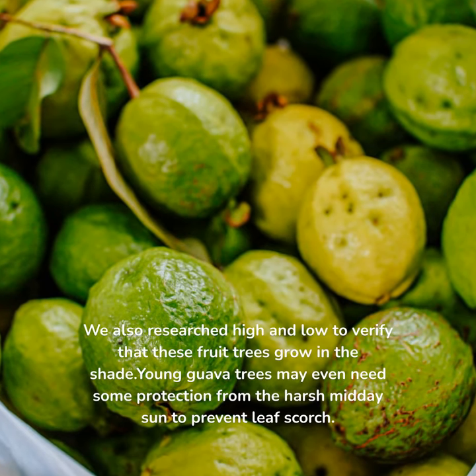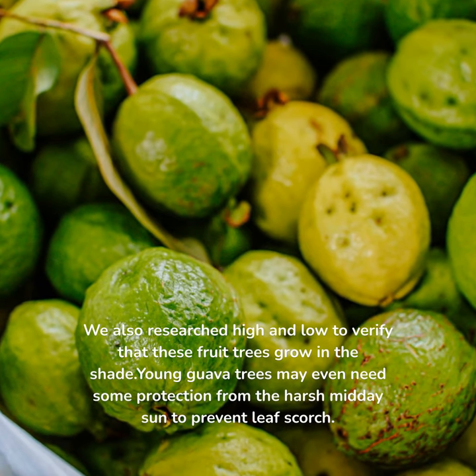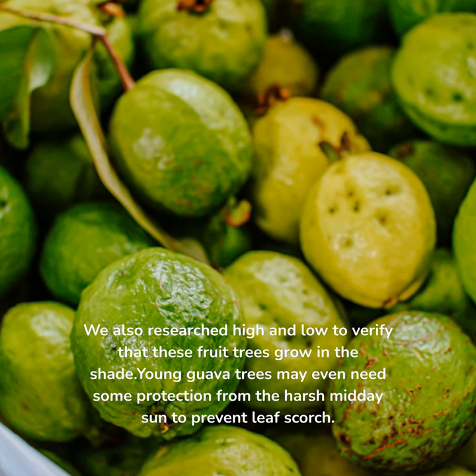Guava. We researched high and low to verify that these fruit trees grow in the shade. Young guava trees may even need some protection from the harsh midday sun to prevent leaf scorch.